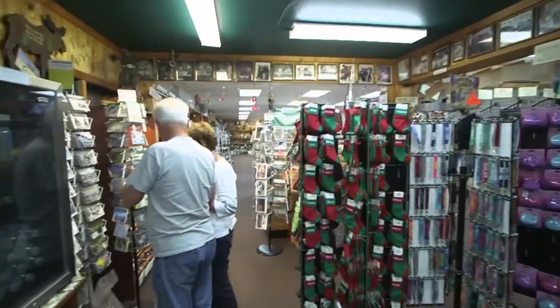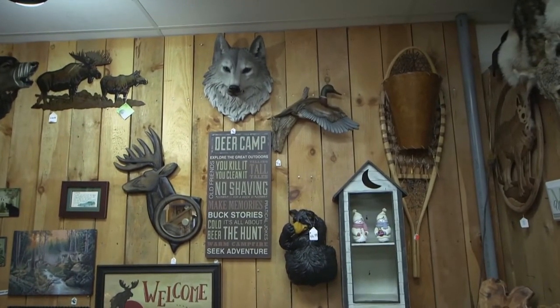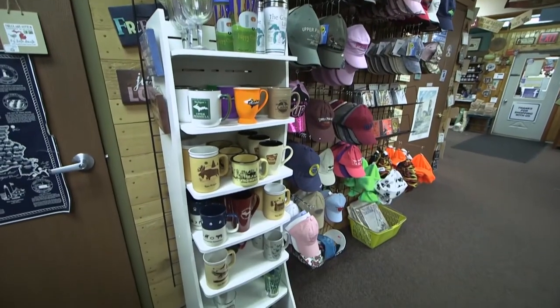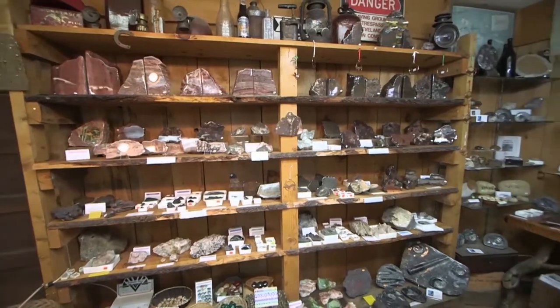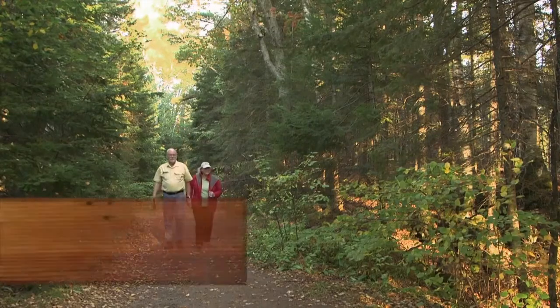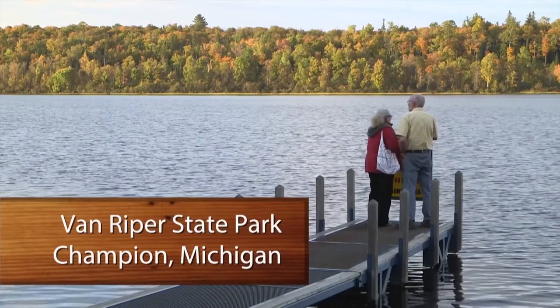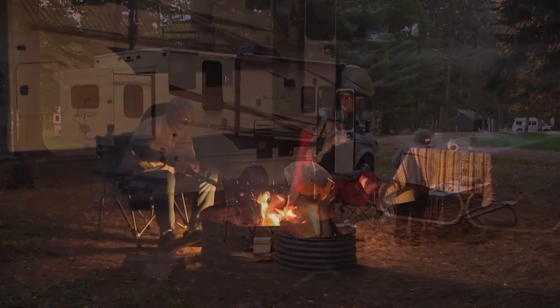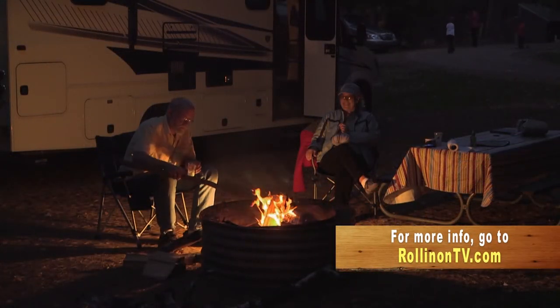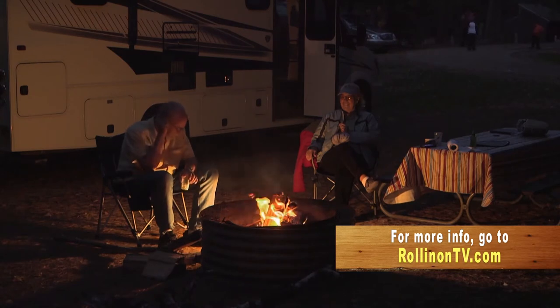In addition to the outdoor displays, the shop carries a wide variety of souvenirs, apparel, and regional food items, plus a first-rate rock and mineral shop on site. Our next night's stay at Van Ryper State Park was peaceful, scenic, and included another memorable evening campfire. To learn more about anything you've seen during our UP journey, log on to rollingontv.com.